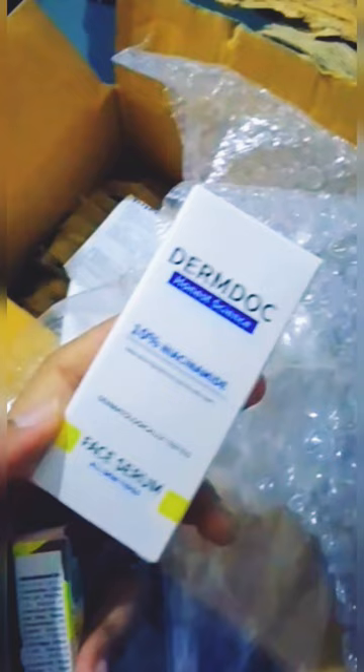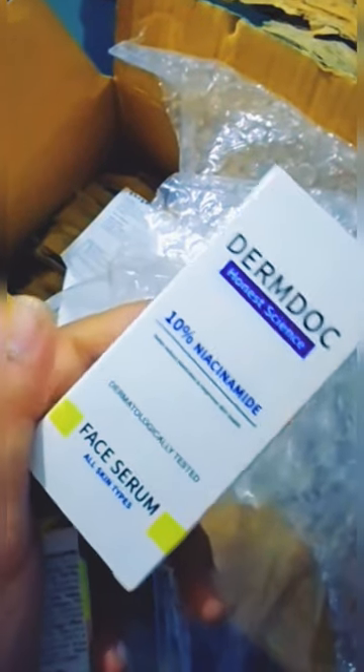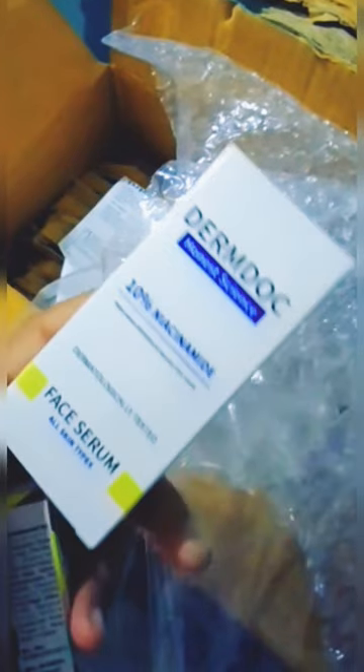The first one is a salicylic acid face wash, and the second one is a face product. This is a very nice product.